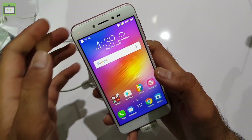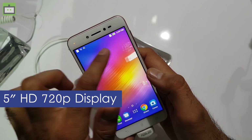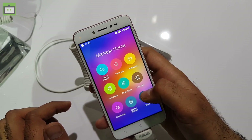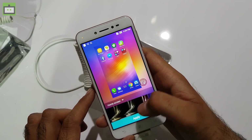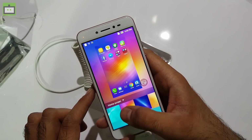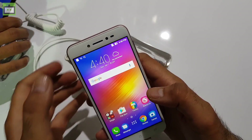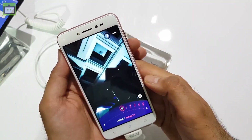Talking about the display of this smartphone, the Asus Zenfone Live has a 5-inch HD display that offers a resolution of 1280x720p. It has a screen-to-body ratio of 75% and the screen has 2.36mm bezels on either side. The colors look quite vivid. Although the screen is not full HD, it's quite bright and the colors have a good level of saturation.